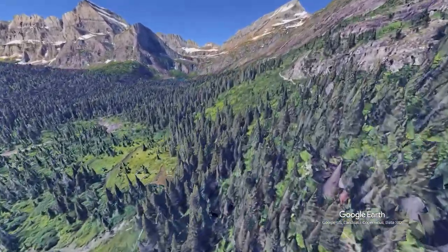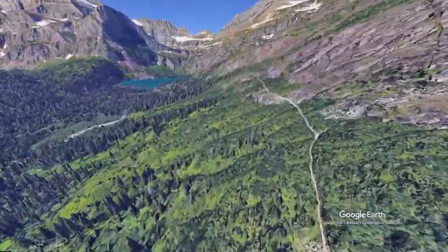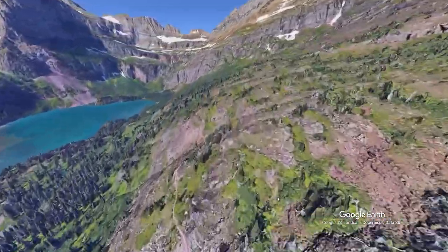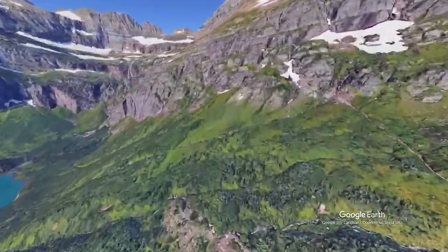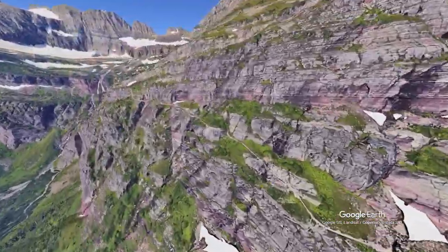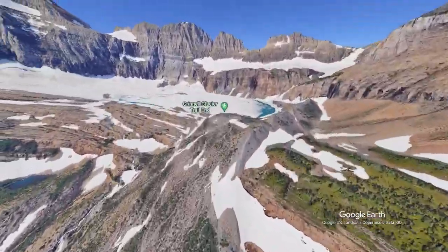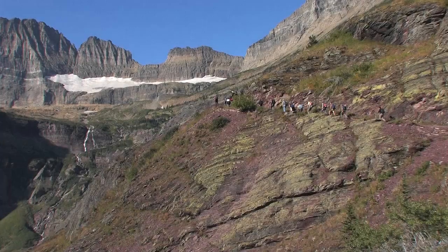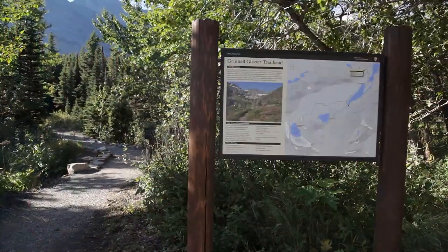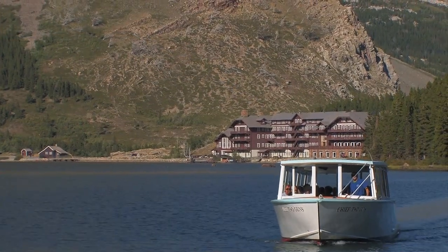The trail climbs pretty quickly out of the trees to great views from a cliff edge. This is the only switchback. Save your energy for the end because the last climb is the toughest, but it's worth it. This is my favorite trail and I've done it about 20 times. It takes about five and a half hours to hike it, only a bit less when you take the boat because the trail you bypass is also flat.